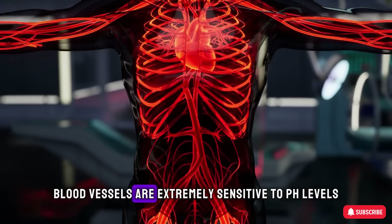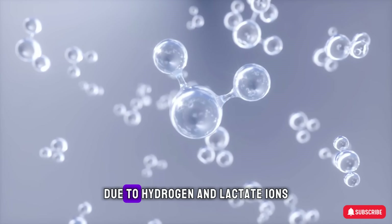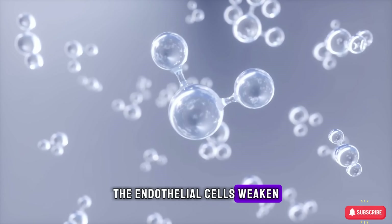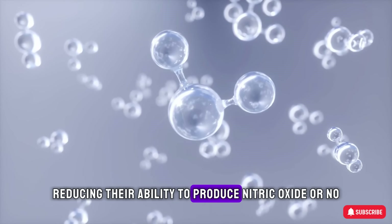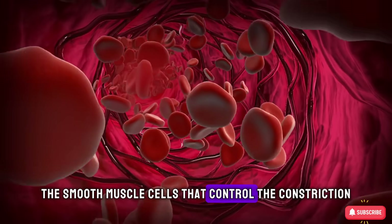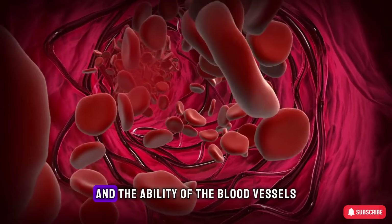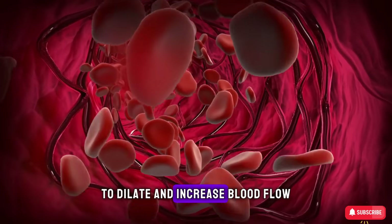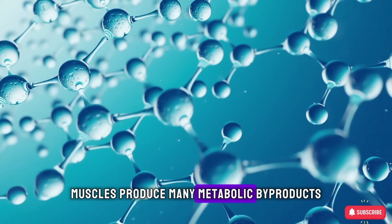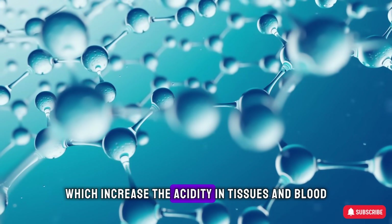Blood vessels are extremely sensitive to pH levels. When blood or tissue becomes more acidic due to hydrogen and lactate ions produced during arousal or exertion, the endothelial cells weaken, reducing their ability to produce nitric oxide (NO) — the key to dilating blood vessels. The smooth muscle cells that control constriction or dilation of blood vessels become less responsive to signals, and the ability of blood vessels to dilate and increase blood flow is limited. During exertion or arousal, muscles produce metabolic byproducts including lactate ions and hydrogen ions, which increase acidity in tissues and blood.